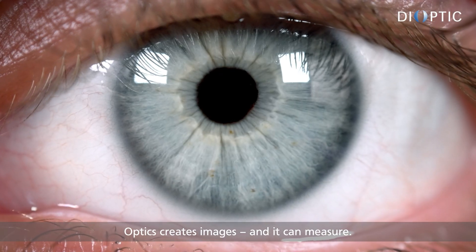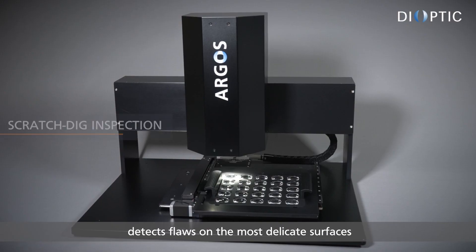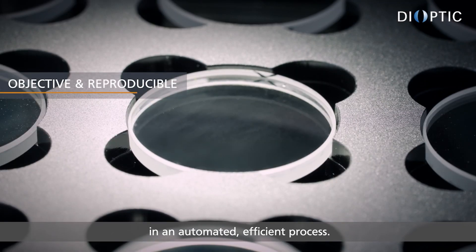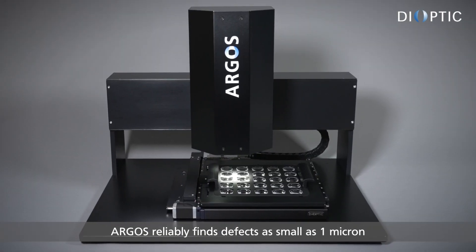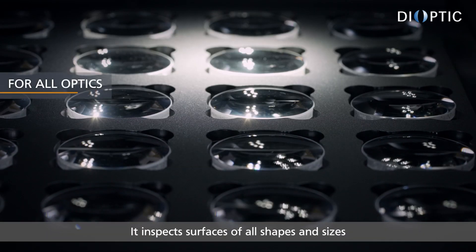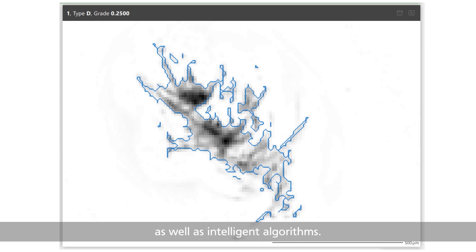Optics creates images and it can measure. The Argos inspection system by Deoptic detects flaws on the most delicate surfaces and quantifies them objectively in an automated, efficient process. Argos reliably finds defects as small as 1 micron using dark field imaging. It inspects surfaces of all shapes and sizes using stitching and focus stacking technology as well as intelligent algorithms.